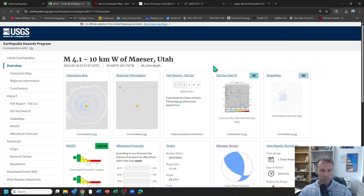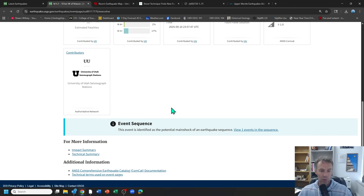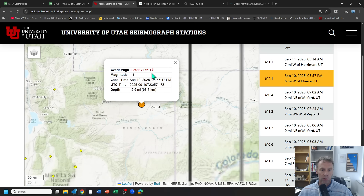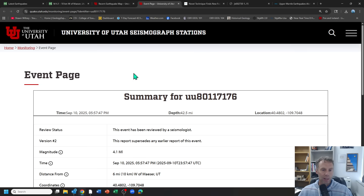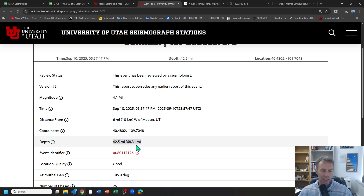The second thing that makes this earthquake odd is the depth — 68 kilometers deep. That's exceptionally deep. When I first saw this, I thought it was an error. But lo and behold, this has been reviewed by a seismologist. I went into the University of Utah database and confirmed — reviewed by a seismologist, depth still listed at 68 kilometers, or about 42 miles. That's what really threw me for a loop and had me chasing this down a rabbit hole. I even texted our good friend Mike Poland at the USGS — he thought it was odd too.